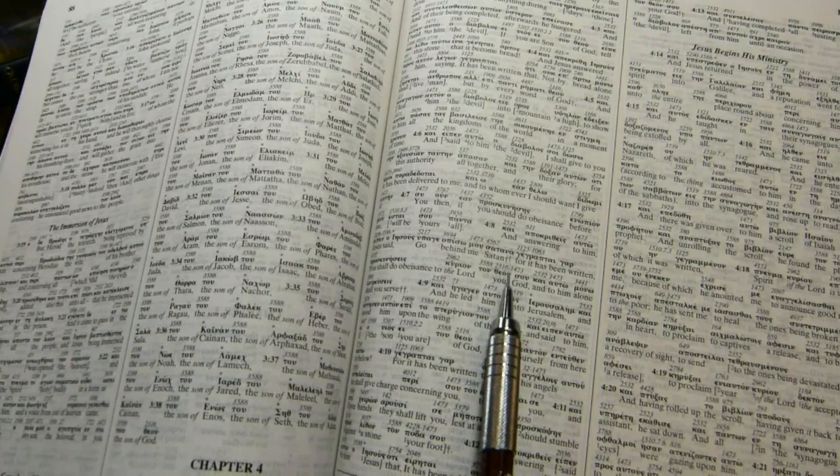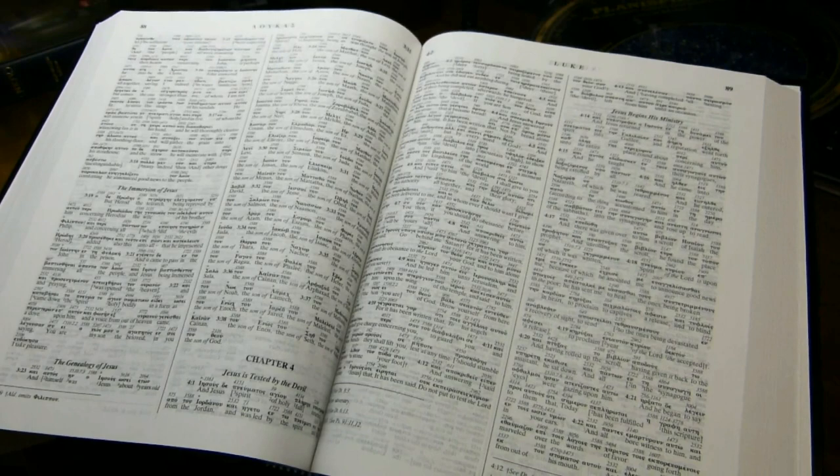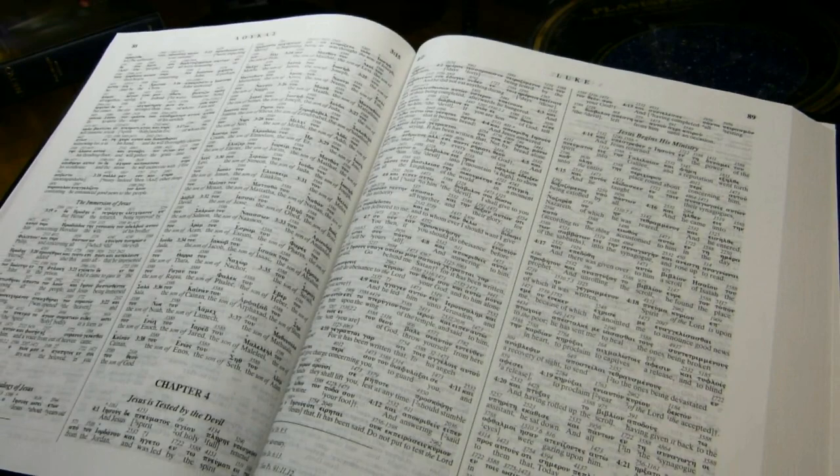He's saying that this word, 'Satana,' could also be translated as adversary. These notes are about 7.5 points in height, and they're tagged to the chapter and verse number.